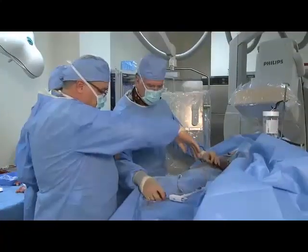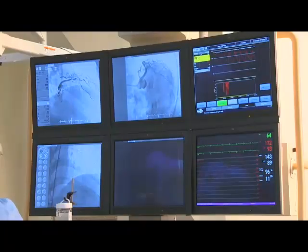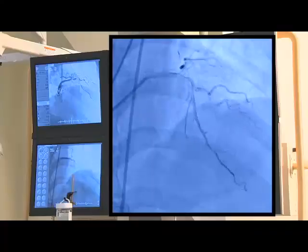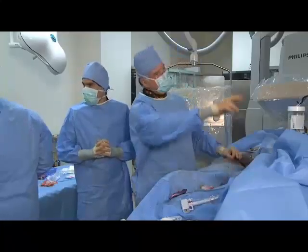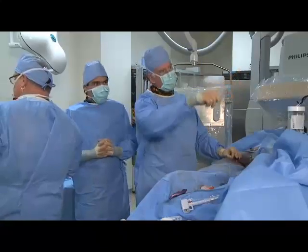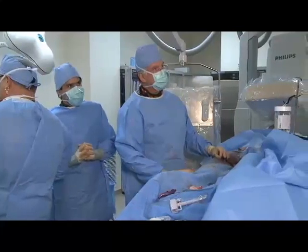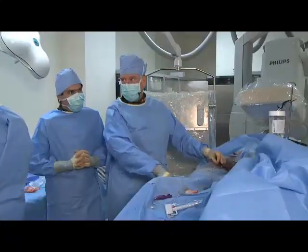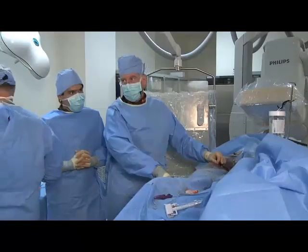Let's take a cine before I get this thing out of the way — I just want to take a shot before I do anything. So we pinched that diagonal a little bit. I'm not going after it. I'm going to FFR that diagonal to see if I need to do anything with it. I'm going to finish delivering the second stent and then we're going to see about FFR on that side branch.